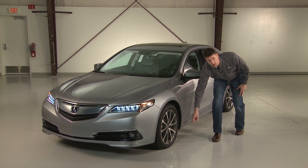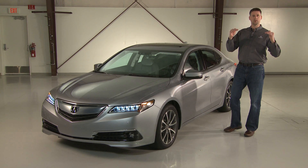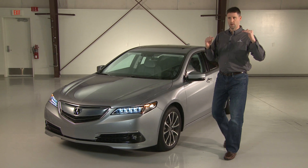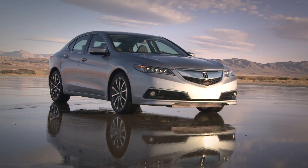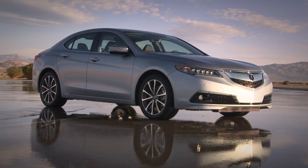It goes below both doors and finishes right here at the front wheel. You notice it's all one clean line, not broken up like our competitors, who have different lines that may not be lining up. This is one clean, modern look that gives it a very premium and high-tech feel.